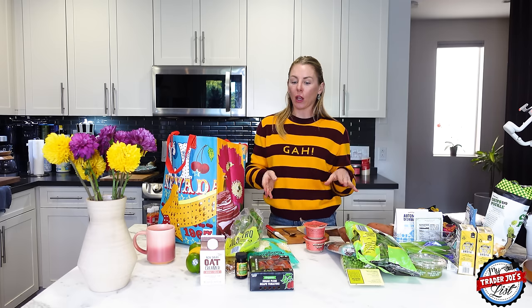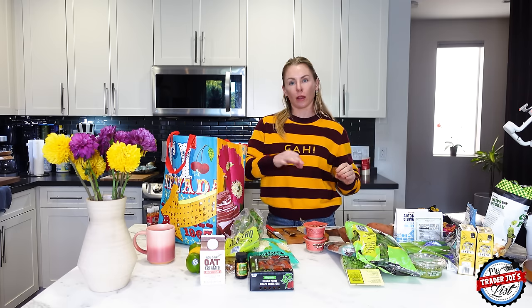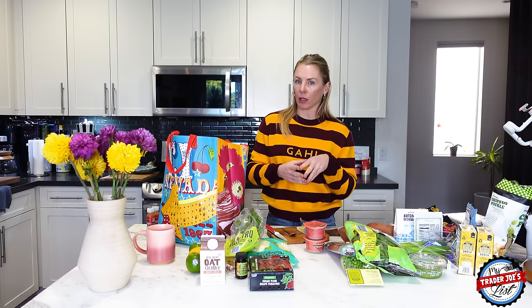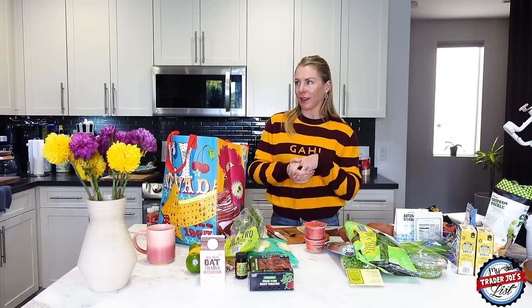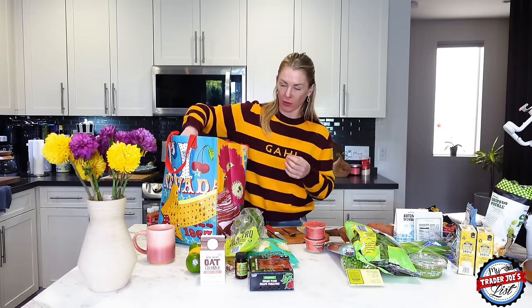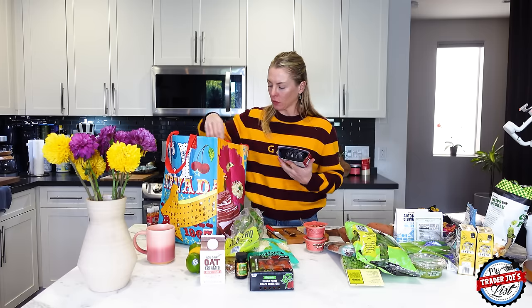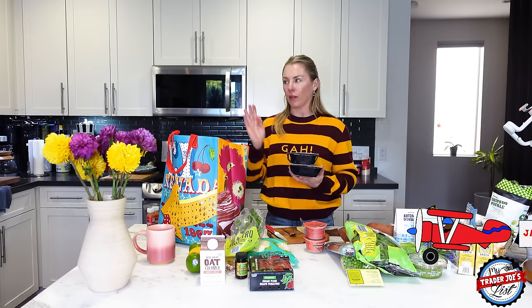I want to mention what I made for dinner last night — the new smoked pulled pork. A couple weeks ago we bought the smoked pulled chicken and smoked pulled pork. I made the smoked pulled pork last night — it's really, really good. I cooked it in the oven to reduce nanoplastic intake. It shreds nicely and has a nice smoky flavor. It makes a lot though, so I have leftovers in the fridge.